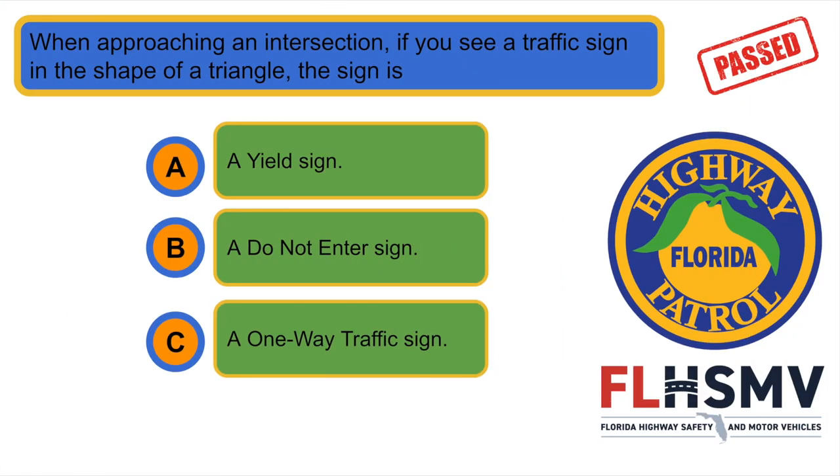When approaching an intersection, if you see a traffic sign in the shape of a triangle, the sign is... A. A yield sign.